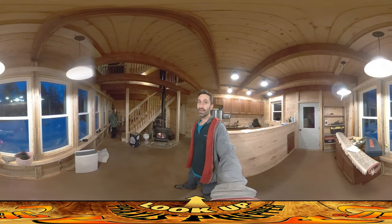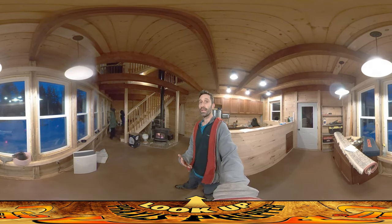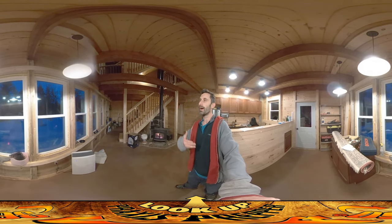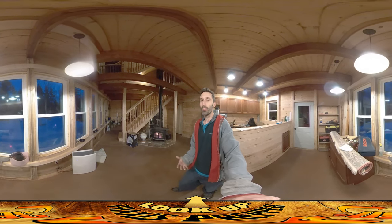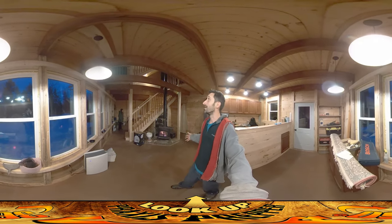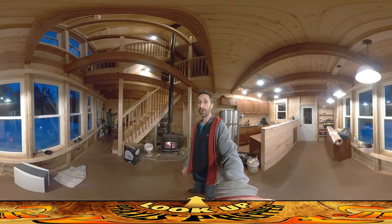Thank you very much for joining us for this whole series. It's been 670-something days — it's been crazy and it's really been great having you guys with me. Whenever I was suffering through something, I knew you guys were going to be there and someone could kind of suffer through it all with me, and that felt nice. I've also taken a lot of your ideas suggested in comments and integrated them into this space, so this place is that much better for your participation. I really appreciate you guys being here.